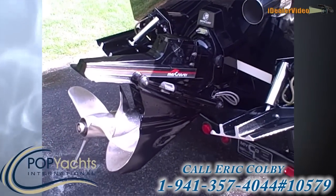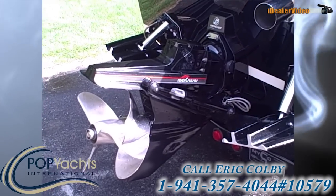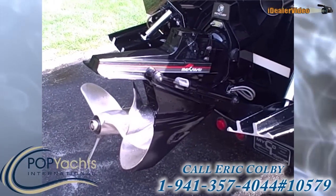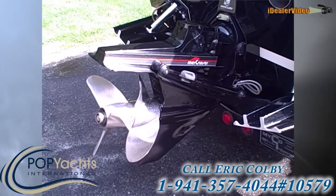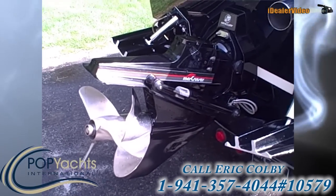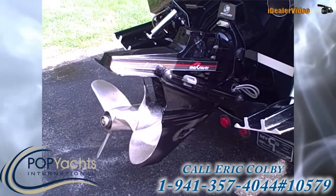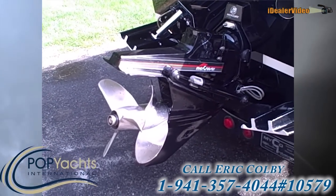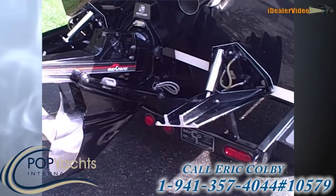For performance guys who know what they're looking at, this is a twin prop surfacing Blackhawk drive, which is pretty rare. They were introduced in the mid to late 90s and were put on a lot of V-bottoms to improve performance. It has picked this boat up to 76 miles an hour on GPS.